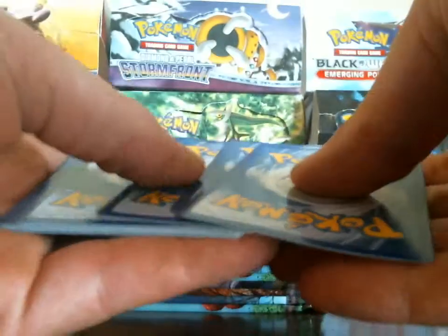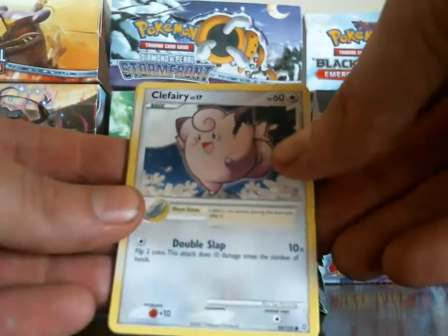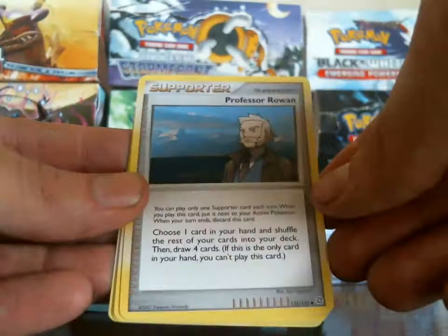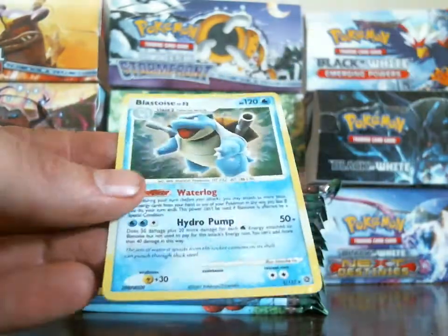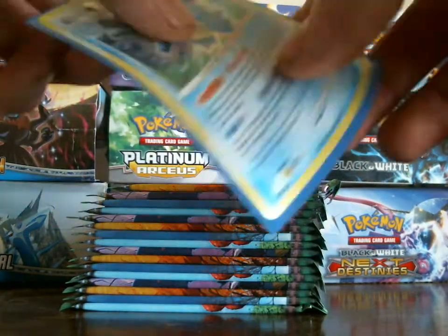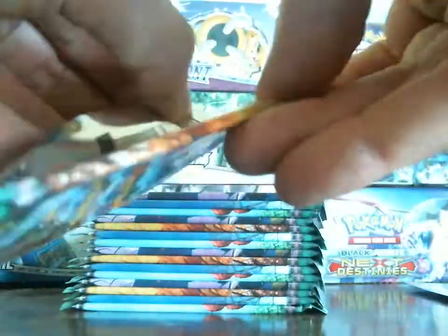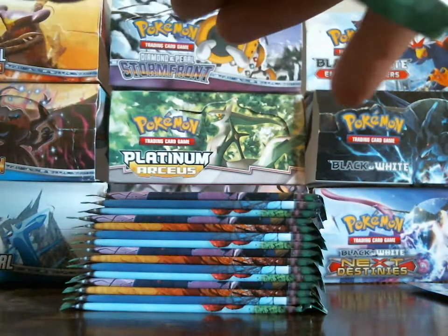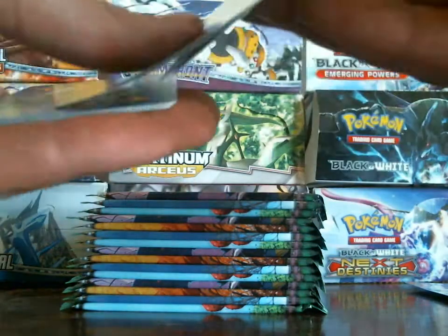I'm really worried about the holos too — there are a lot of holos in the set and it's kind of hard to pull them. Okay, we got a Clefairy, Breloom, Wooper, Combusken, Venonat, Professor Rowan, Breloom, Kirlia, and an Unknown O. Oh wow, a holo right off the bat — that's pretty good! Hollow Blastoise, yes! That's awesome — first pack, a holo! These packs were only $2.89 each. I got these off Trolling Toad, which is pretty cheap. I've seen them go as high as six or seven dollars a pack.